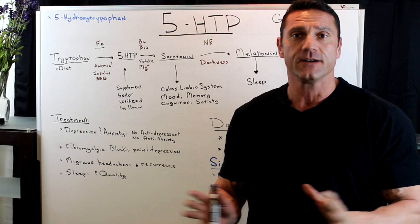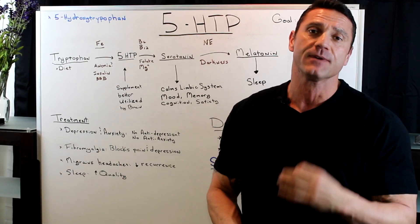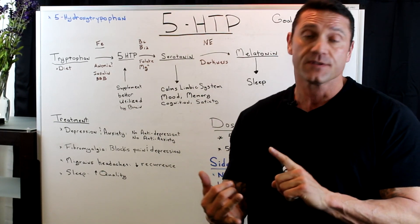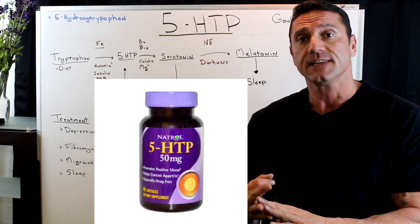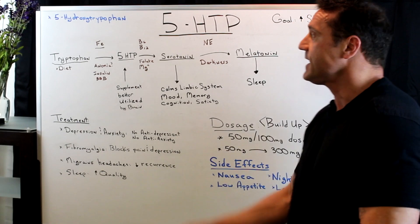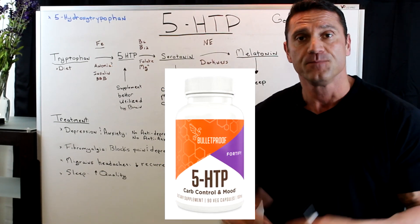Hello, everyone. This is Dr. Juwan. In this short video, I'm going to talk about a phenomenal supplement that I recommend to a lot of my patients, which helps with mood, helps with memory, helps with sleep, helps decrease appetite, and acts as an antidepressant — and that is 5-HTP.